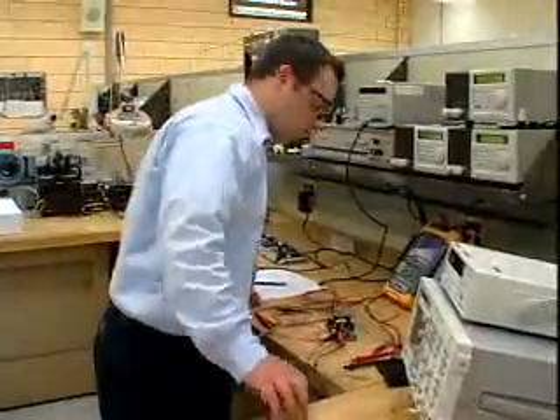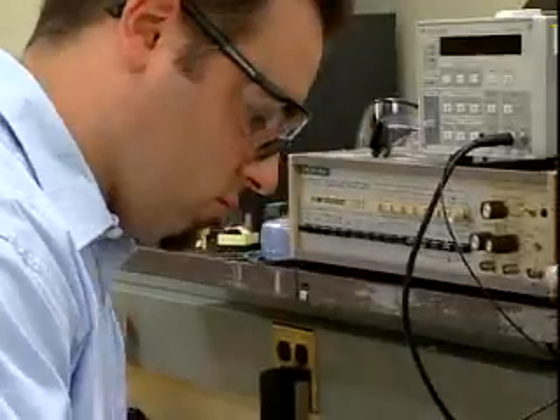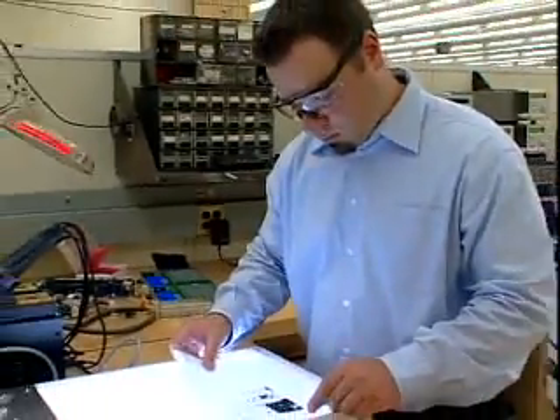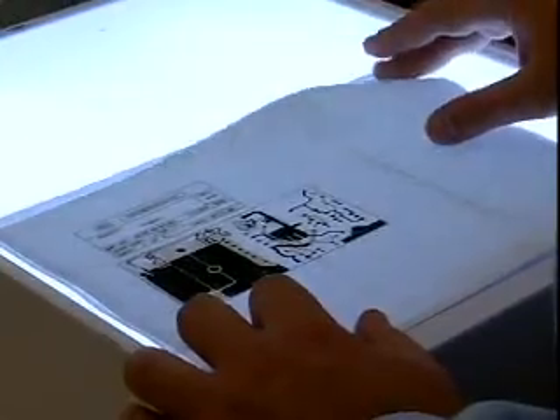This is a job that calls for a good knowledge of mechanical engineering, as well as electrical and electronic circuits. You must be attentive to detail and able to follow technical instructions.